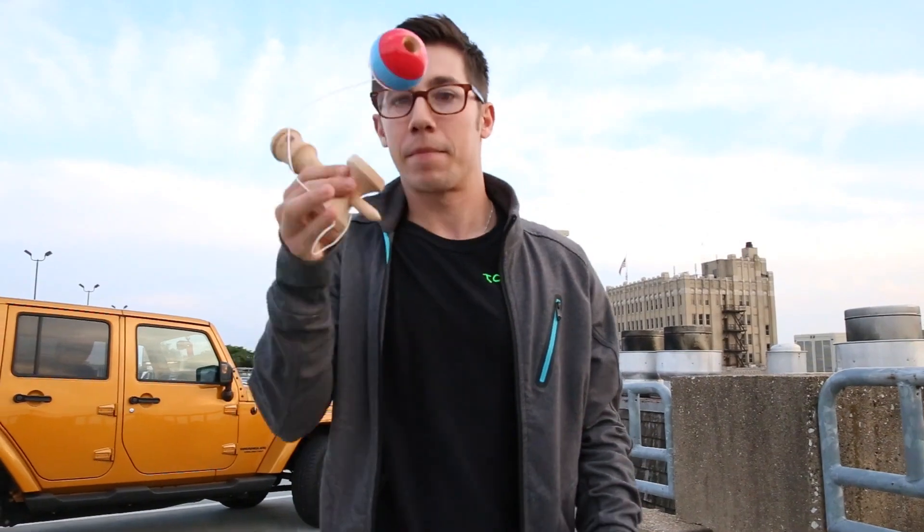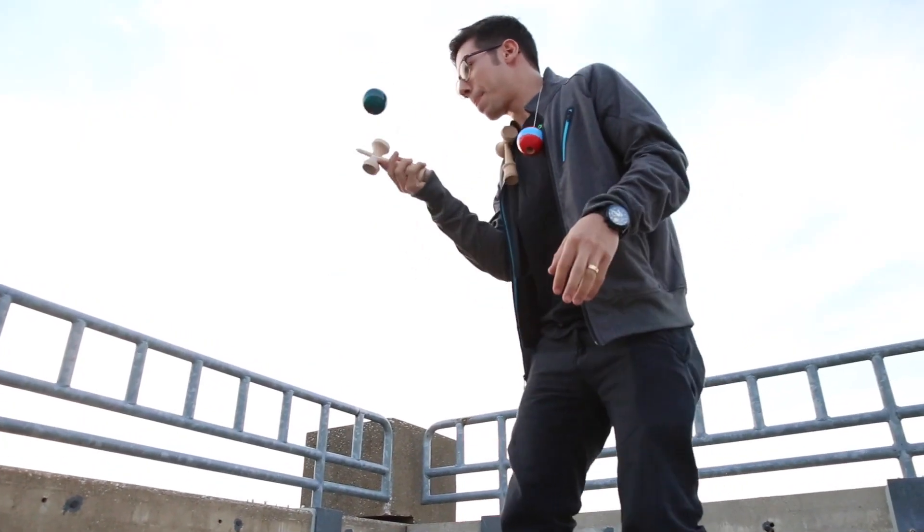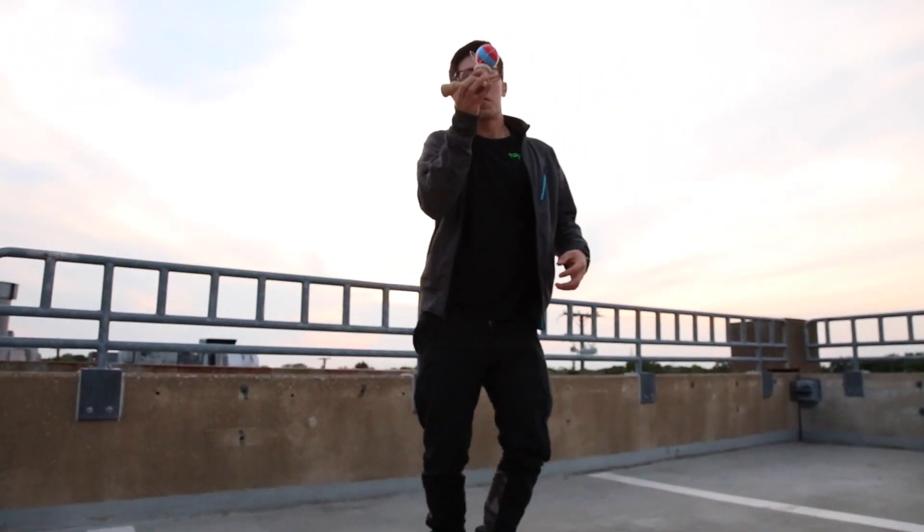At Toyology, we carry 20 different types of kendamas from throughout the United States and the rest of the world. As a toy store owner, the most unique part about this toy is that it's just a wooden stick, a string, and one ball, and endless opportunities.